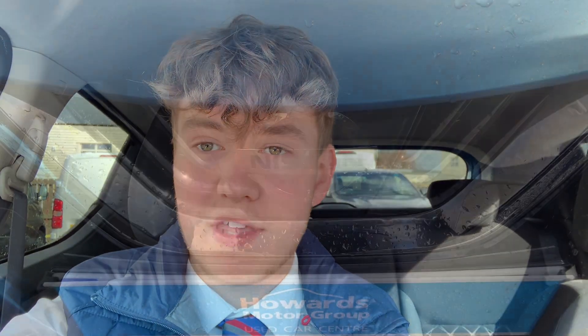Hello, it's Jack from Howard's Used Car Centre. Today you join me in this Nissan Micro N connector. This vehicle comes with satellite navigation, FM radio, CD player, air conditioning, Bluetooth with hands-free for your mobile phone, and the vehicle also comes with cruise control with speed limiter. I'll show you around the vehicle, let's see if it's the one for you.